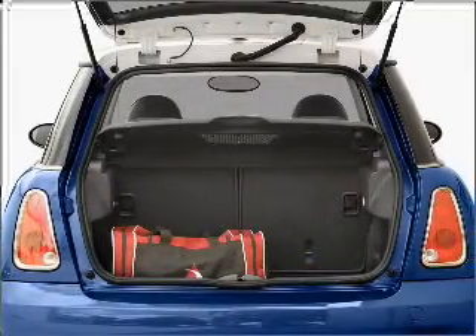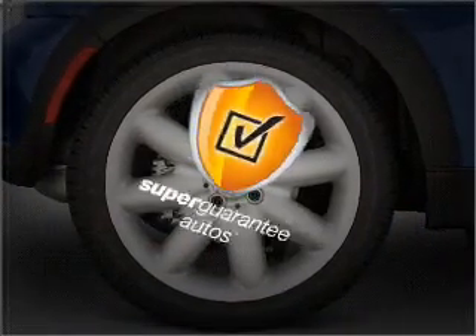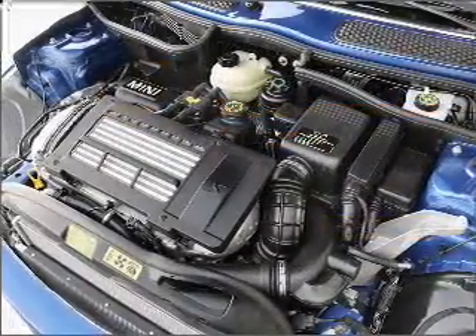With an efficient four-cylinder engine connected to a smooth shifting transmission, this vehicle qualifies for our free Super Guarantee Autos Vehicle Warranty Program. Buy a vehicle and get a free warranty from us only at EveryCarListed.com.